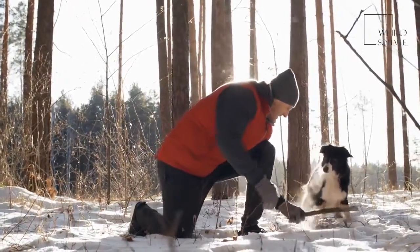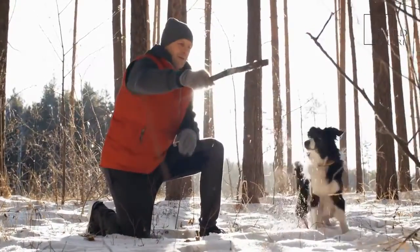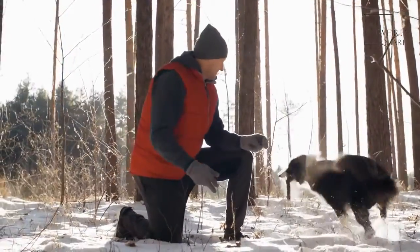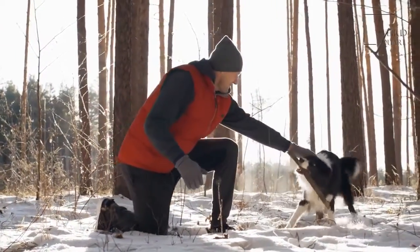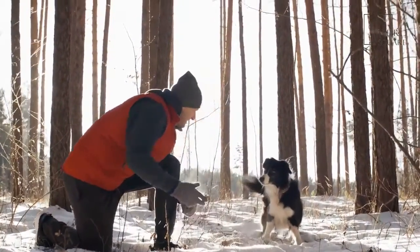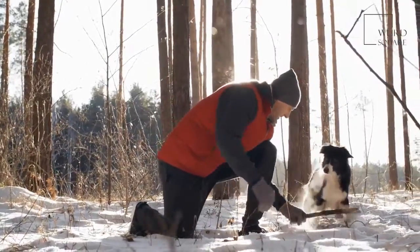Both of the Giant Schnoodle's parent breeds are working dogs that are used to a lot of exercise. Your dog might be a bit introverted, but don't let that fool you. These dogs need plenty of time to walk, run, and play with their families.